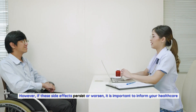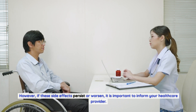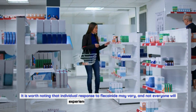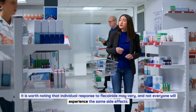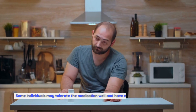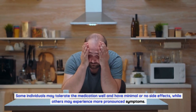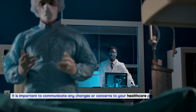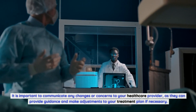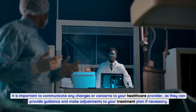However, if these side effects persist or worsen, it is important to inform your healthcare provider. Individual response to Flecainide may vary, and not everyone will experience the same side effects. Some individuals may tolerate the medication well with minimal or no side effects, while others may experience more pronounced symptoms. It is important to communicate any changes or concerns to your healthcare provider, as they can provide guidance and make adjustments to your treatment plan if necessary.